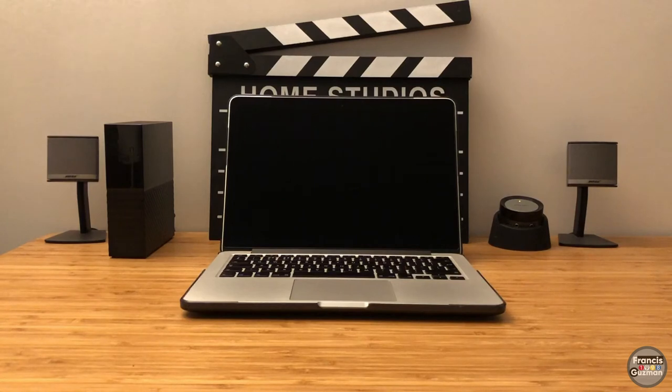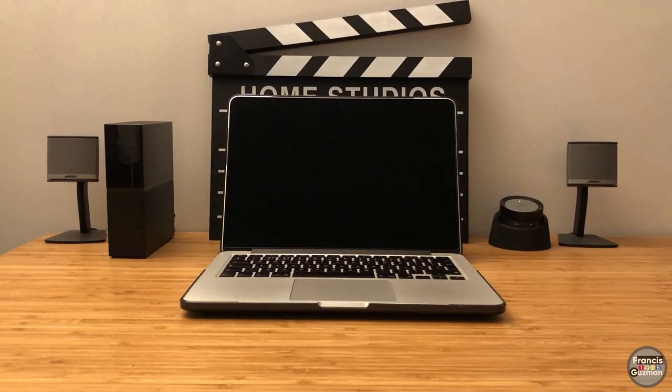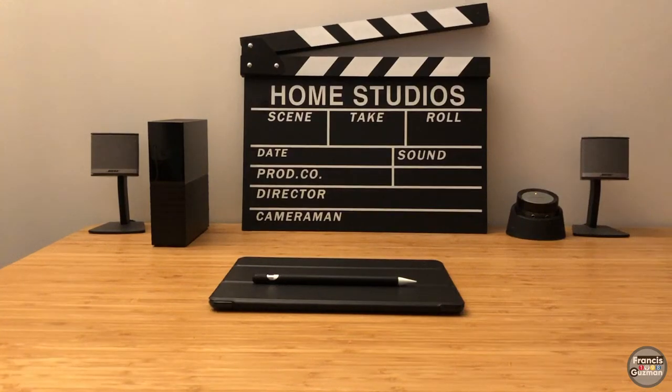For storage, I use the Western Digital MyBook 12-terabyte hard disk drive, which is also my Time Machine backup disc. That's where I like to back up my machine as well as some archives if needed.